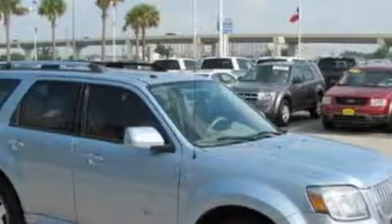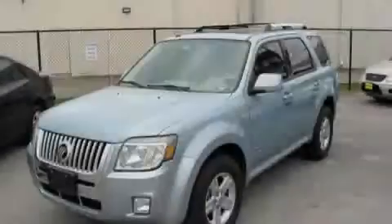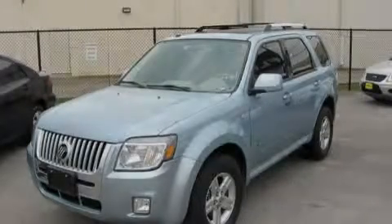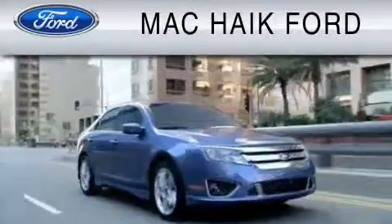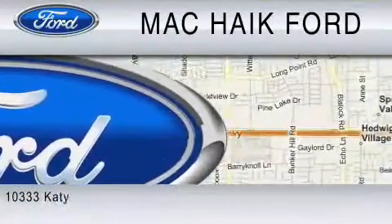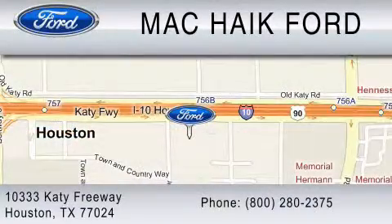Please call us today for more information on this great vehicle. For everyday low pricing on new and used Ford cars and trucks, visit Mack Hike Ford. We are located at 10333 Katy Freeway in Houston. You can reach us at 800-280-2375.